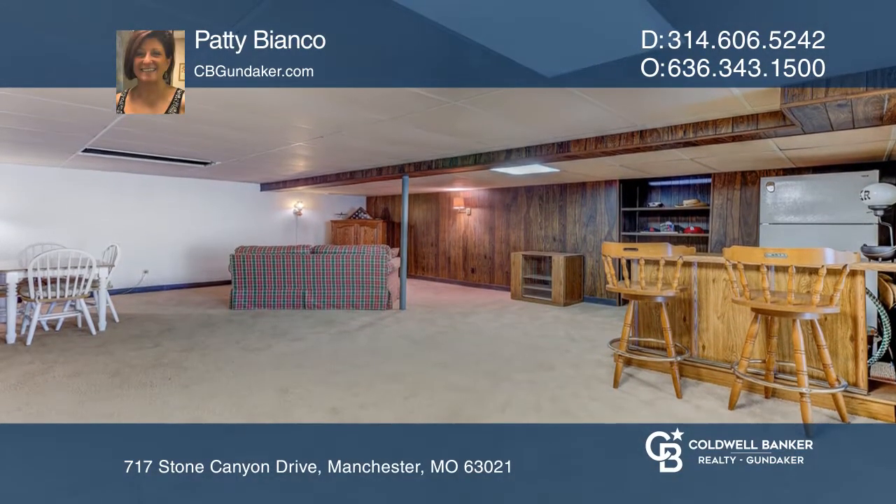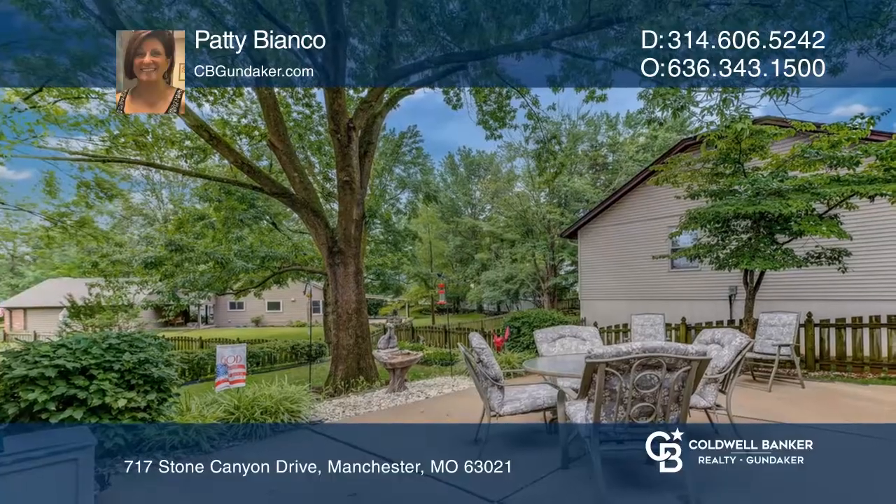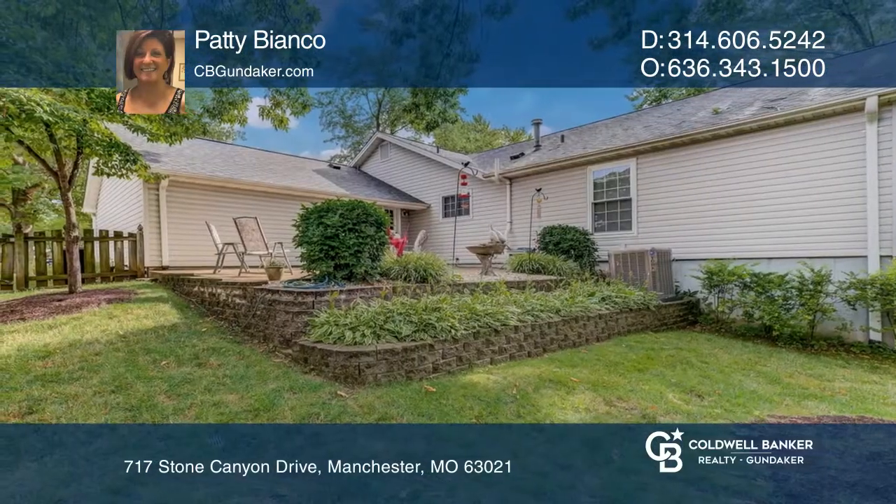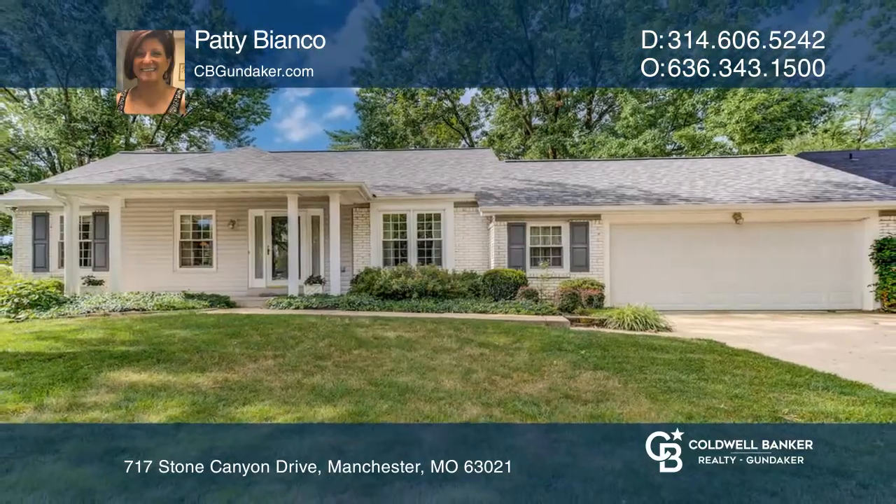It's close to all major highways — 270, 44, 141 — and all other amenities like shopping, dining, a gym, library and more. Buy your dream home today by calling Patty Bianco.